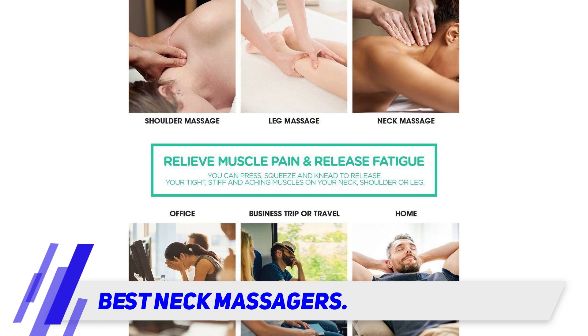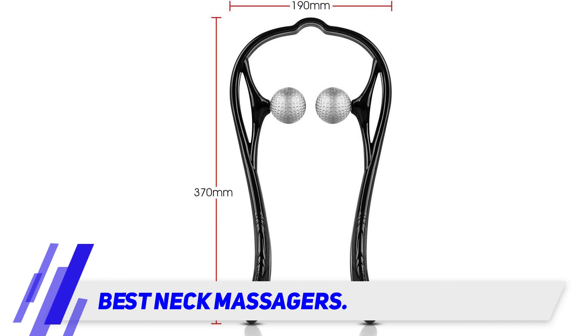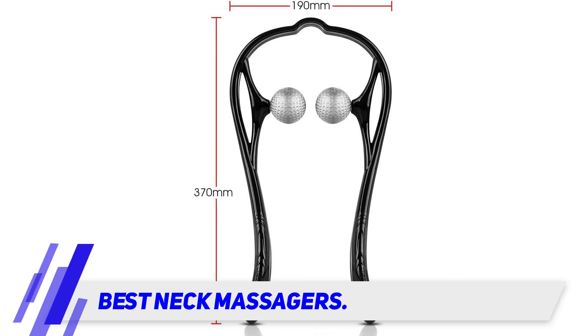One five-star reviewer wrote: 'I get frequent headaches, which my chiropractor has already explained is caused by the tension in my shoulders leading up into my neck. This inexpensive massager is portable and easy to use. I purchased two so I have one in my office at work and one at home.'